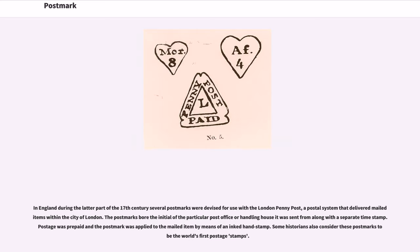In England during the latter part of the 17th century, several postmarks were devised for use with the London Penny Post, a postal system that delivered mailed items within the City of London. The postmarks bore the initial of the particular post office or handling house it was sent from, along with a separate time stamp. Postage was prepaid and the postmark was applied to the mailed item by means of an ink-tanned stamp. Some historians also consider these postmarks to be the world's first postage stamps.